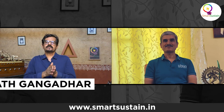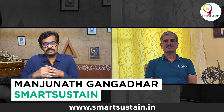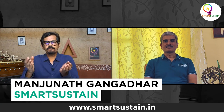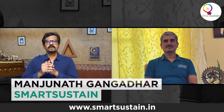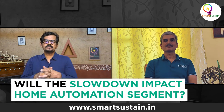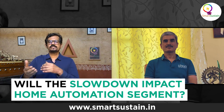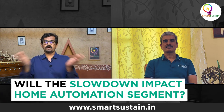Avinash, with the present slowdown in all sectors — particularly in real estate — home automation is something end users might hesitate to invest in. There are a lot of job losses and pay cuts, and paying EMIs is already difficult. So home automation might be the last option. Where do you see this sector growing in the next few months or years?